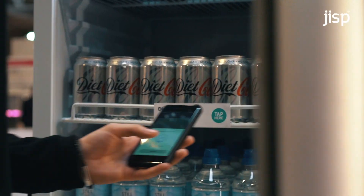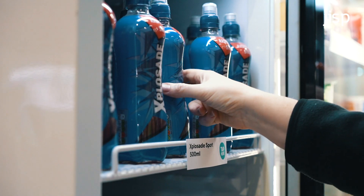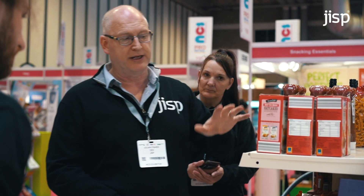We're here at the National Convenience Show showcasing GIST Go, talking to retailers and independents to show that frictionless shopping can be achieved similar to Amazon Go but at a fraction of the price.